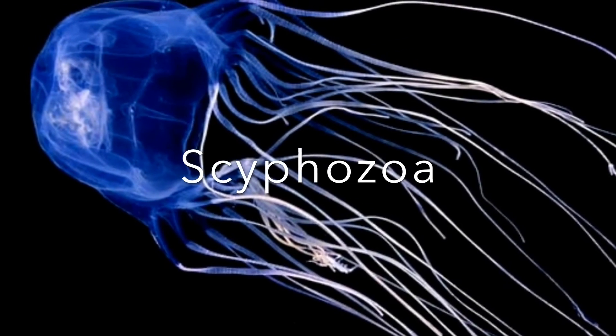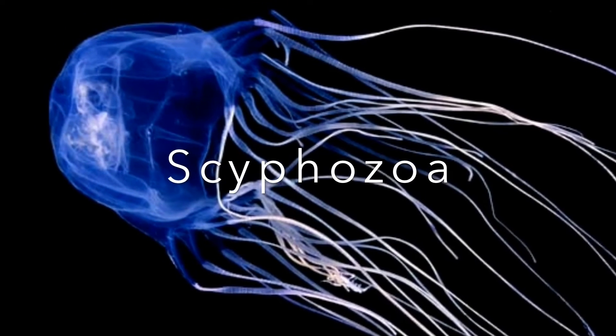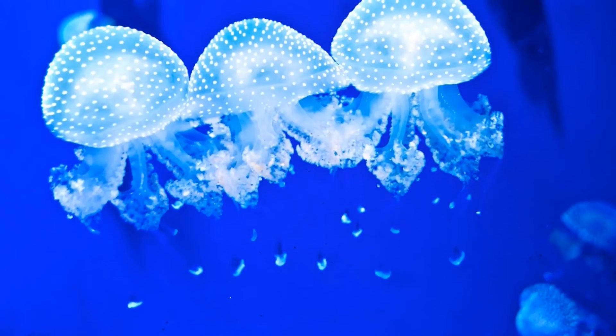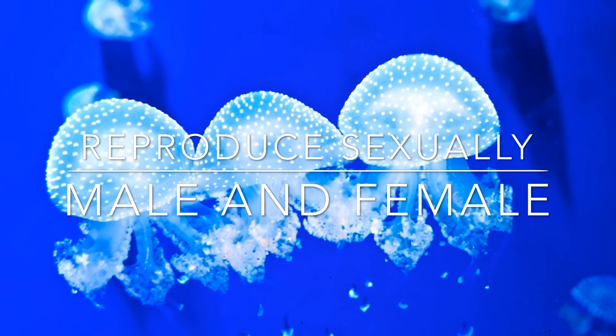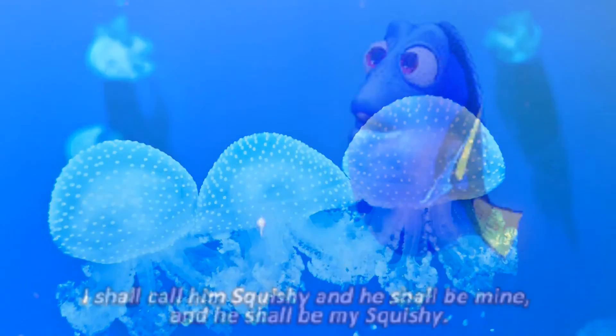There are three types of cnidarians. First is the scyphozoa, as we see here, which is all of our typical jellyfish in the ocean. And they reproduce sexually — male and female — and the male impregnates the female, and we get a bunch of little guys.